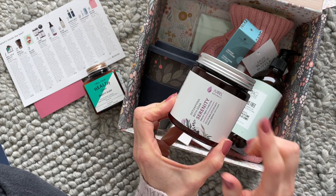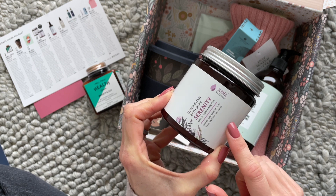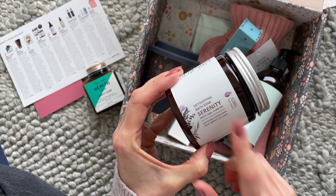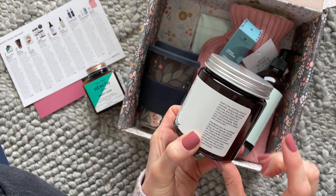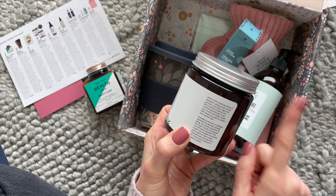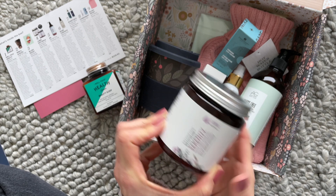Then we have Jubal Naturals — we've received this brand before. This is a detoxifying bath soak, and mine is Serenity. I think it was available in two different scents. This one has lavender, ylang-ylang, vanilla, jasmine, and clary sage. I love it — I'm excited to try that.